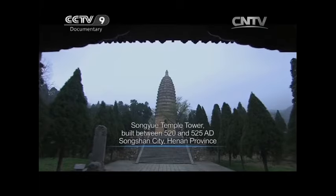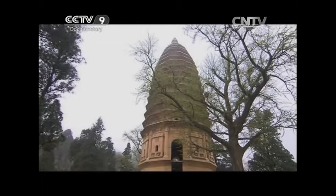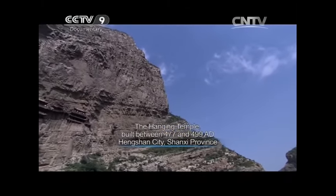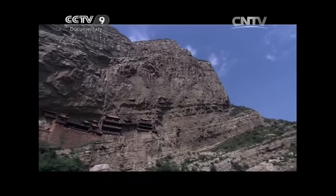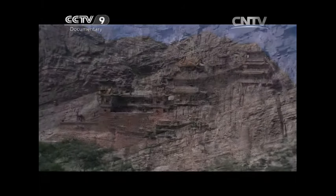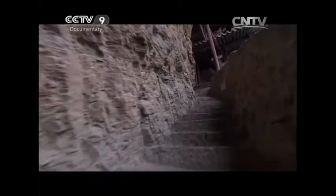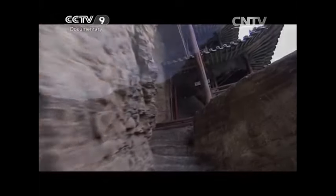Buddhism first came to China during the Eastern Han Dynasty, and Buddhist structures became very popular in the Wei and Jin periods. In the year 491, during the Northern Wei Dynasty, the Hanging Temple was built into a cliff near Mount Hang in Shanxi province. The multi-storied temple, built over 1,500 years ago, still stands on the cliff face, impressing visitors with the superb craftsmanship of ancient Chinese architects.